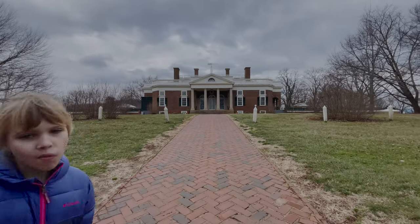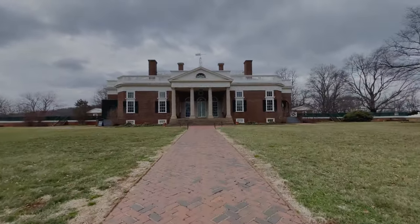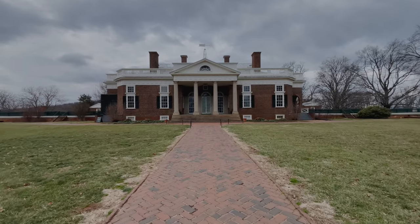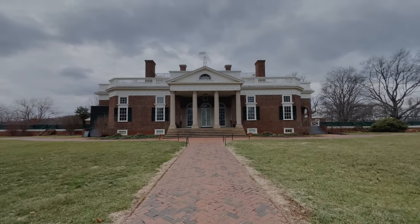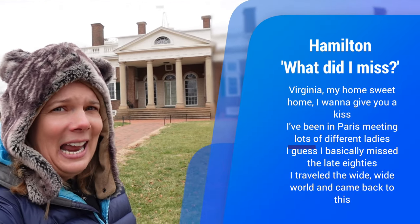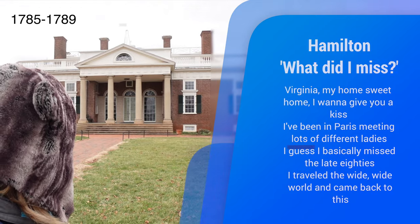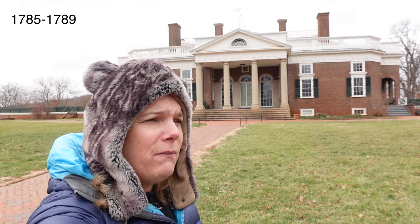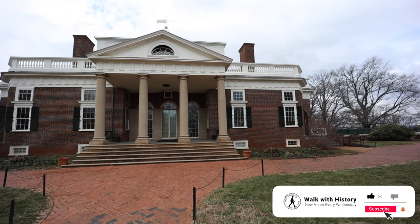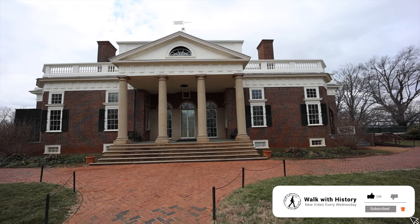So here we are in Monticello. I'm standing in front of the house of the third president of the United States, Thomas Jefferson. This home was built over 40 years and is reminiscent of the Italian style that he saw while he was in Europe as the ambassador to France. You'll know that from the Hamilton song — he basically missed the late 1780s. He was there for about four years, and during that time he saw a lot of architectural styles, and when he came back he rebuilt his home to look like that.